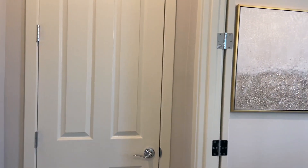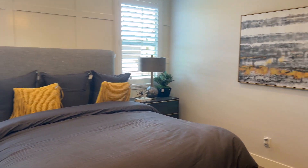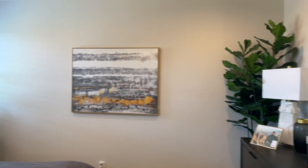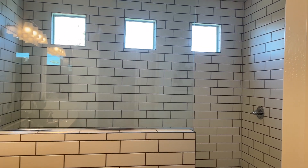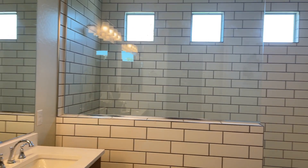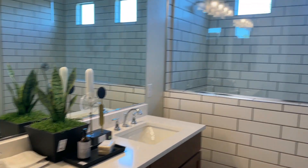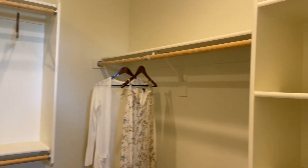Making our way into the owner suite. You've got a really large walk-in shower, double vanity of course, and you have a somewhat deep closet here too with some built-ins.